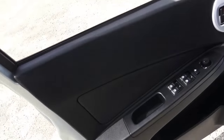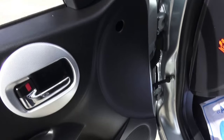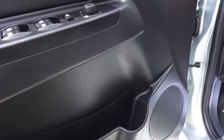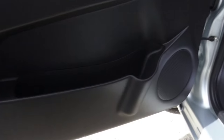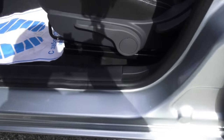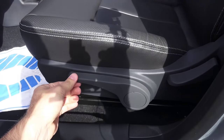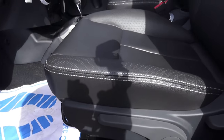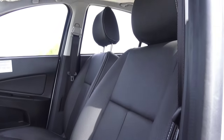Two-tone door panels, fake perforated inserts, speakers right there, storage and a bottle holder. In general, not bad at all. The driver's seat has manual adjustment — standard seat height, recline, and sliding. Seats are quite comfortable. Adjustable headrests and seatbelts.